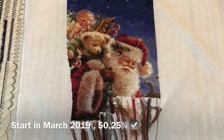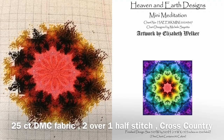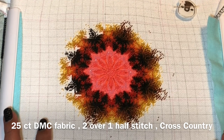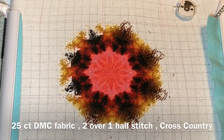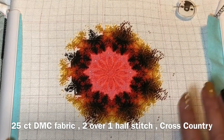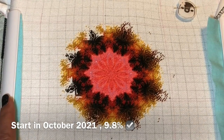My beautiful only Christmas stocking! This one is called 'Mini Meditation.' It's a Heaven and Earth Design project on 25-count DMC fabric, half stitch, but this one I'm not parking — I'm using cross country, working with every color from the center. I'm making a time-lapse of how I progress, hopefully coming soon. I started this with you guys in October 2021 and I'm 9.8% done. I'm really enjoying this new way of stitching.